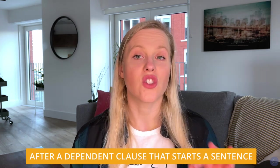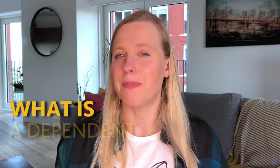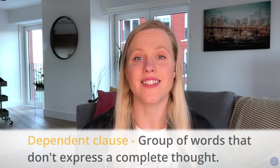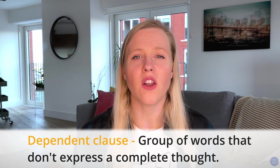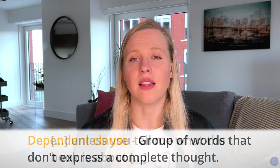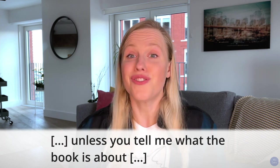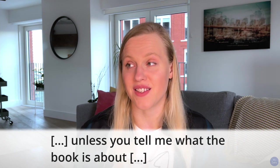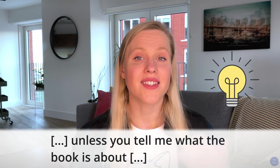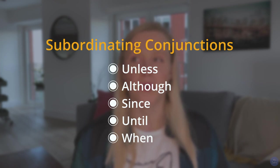Rule number three: we use a comma after a dependent clause that starts a sentence. What's a dependent clause? A dependent clause is a group of words that contains a subject and verb but doesn't express a complete thought. Put differently, a dependent clause cannot be a standalone sentence. For example, 'unless you tell me what the book is about' is not a complete sentence. When deciding whether a clause is dependent, look out for subordinating conjunctions like 'unless,' 'although,' 'since,' 'until,' or 'when.' I've included a list of subordinating conjunctions in the description box below. For example: 'While the children were playing outside, their mother was making dinner.'